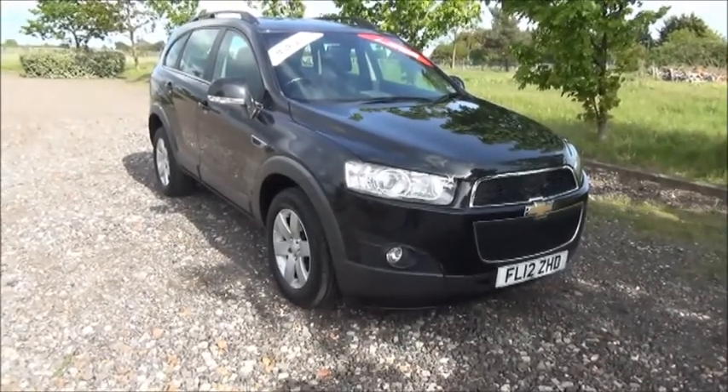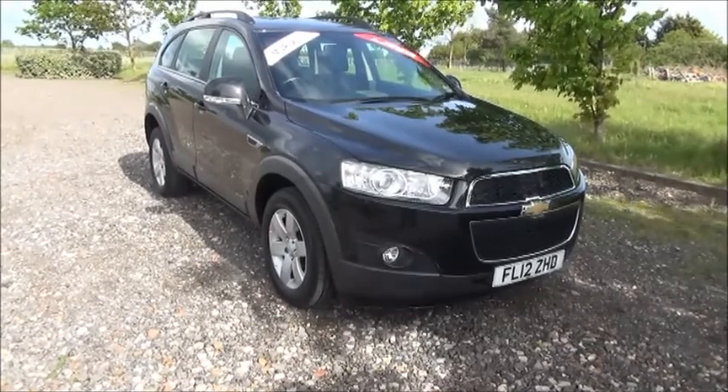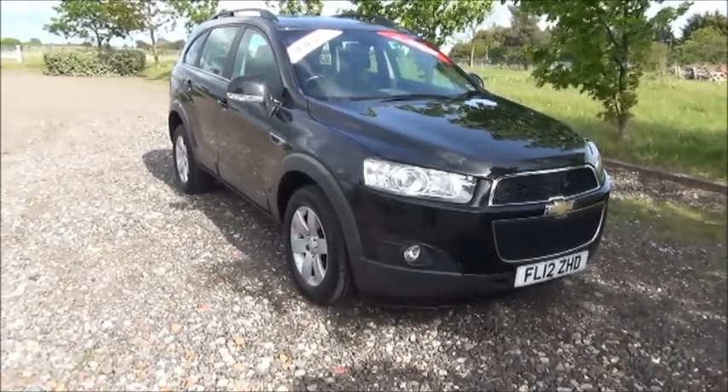Welcome to Now Vauxhall. Here today we have a Chevrolet Captiva 2.2 VCDI, 5 door fitted with an automatic transmission.